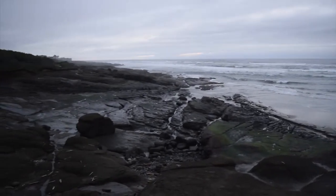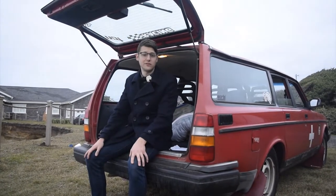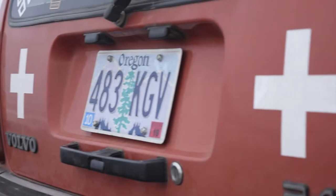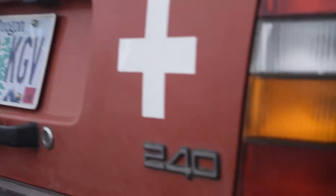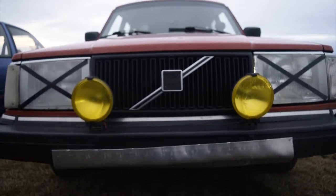Ryan, take it away! Alright, so what we have here is a 1992 Volvo 240. This car was purchased by a friend of mine, Alex Gross, with Alex's Garage. They bought it for $500 to get into some amateur rallies.